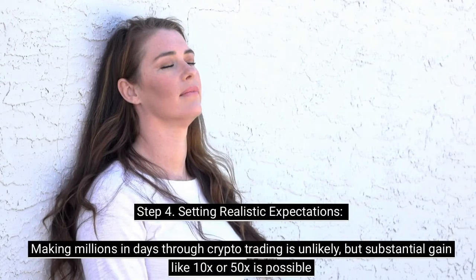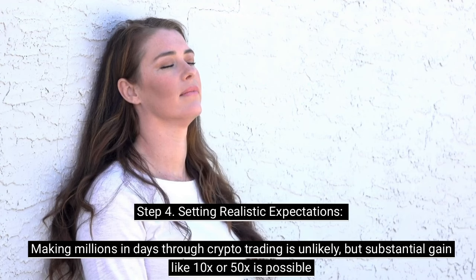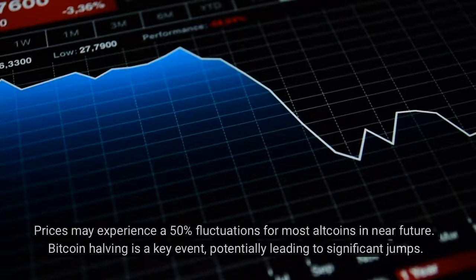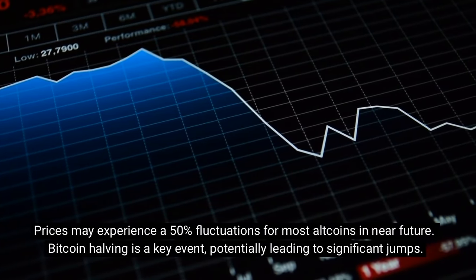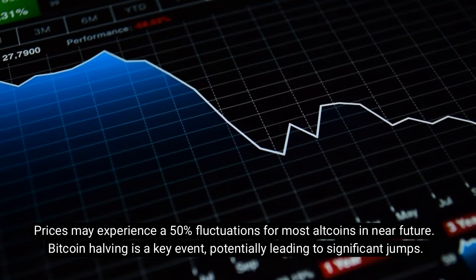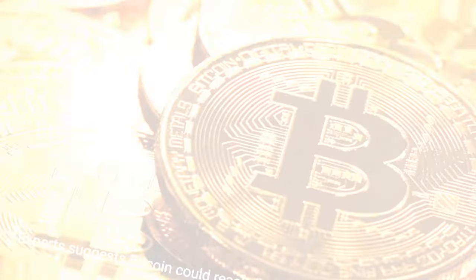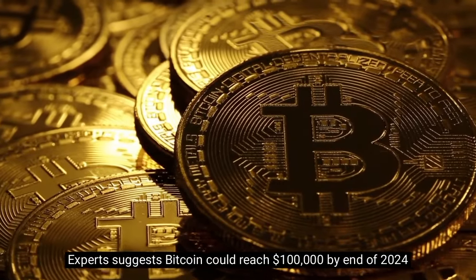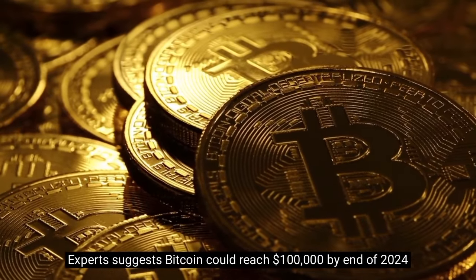Step 4: Setting realistic expectations. Making millions in days through crypto trading is unlikely, but substantial gains like 10x or 50x are possible. Prices may experience 50% fluctuations for most altcoins in the near future. Bitcoin halving is considered a key event potentially leading to significant price jumps, with experts suggesting Bitcoin could reach $100,000 by end of 2024.